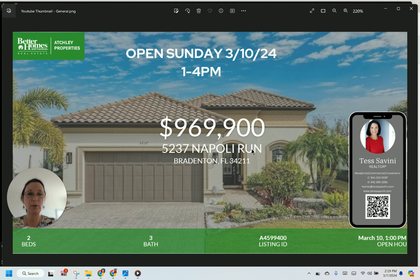The house was built in 2014, so it's pretty new. It has two beds and a den, a beautiful pool. There is gas in this community, it has an outside kitchen, and the view from this property is just incredible.